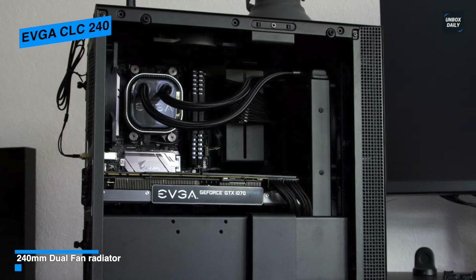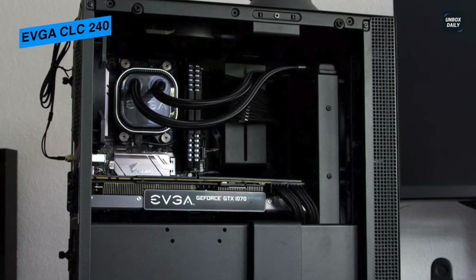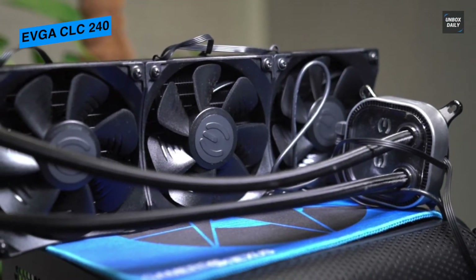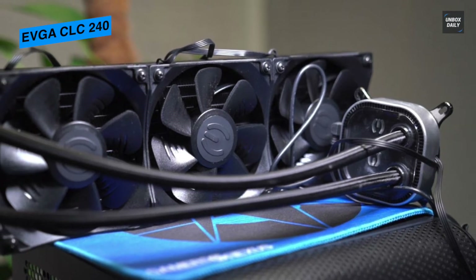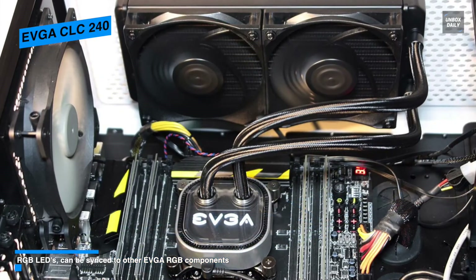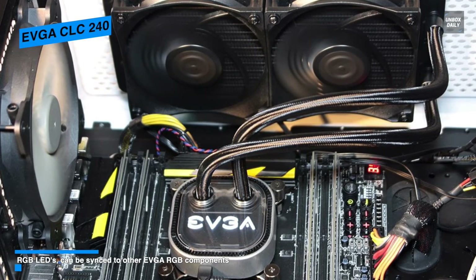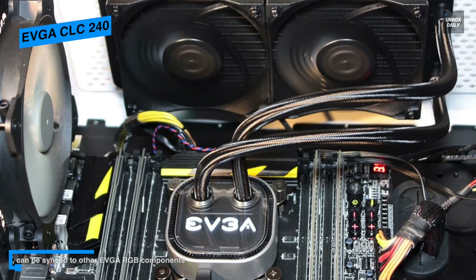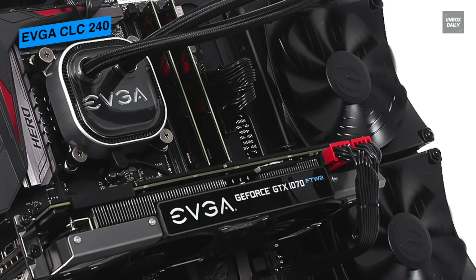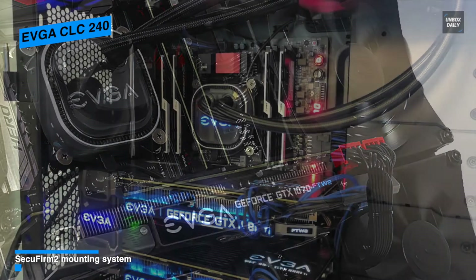Its radiator comes in satin black and provides moderate fin folds per inch for optimal heat transfer between the lateral tubes and the surrounding ambient air. Its fans can be driven via PWM motherboard headers, fan controller, or linked directly to the EVGA pump fan tail to be controlled via the pump unit itself. The pump unit is an attractive glossy centerpiece with RGB lighting and an EVGA logo, and its pump control and lighting configurations can be adjusted via the included USB to motherboard header cable using the EVGA CLC control software.